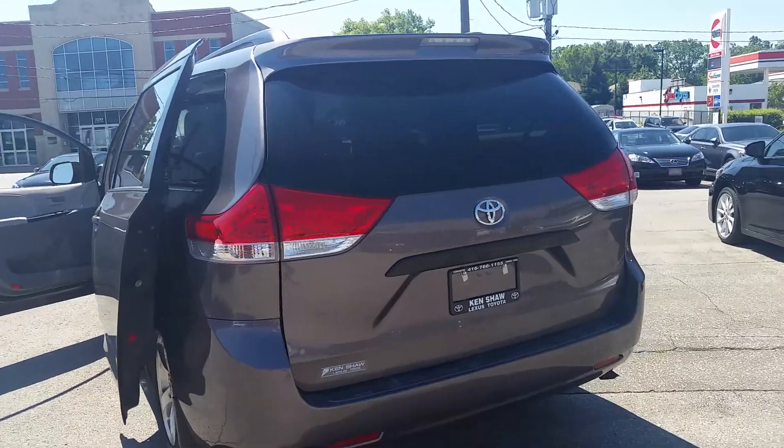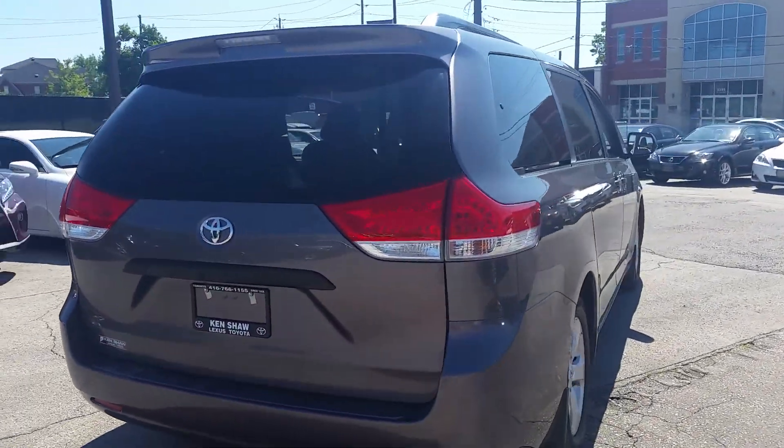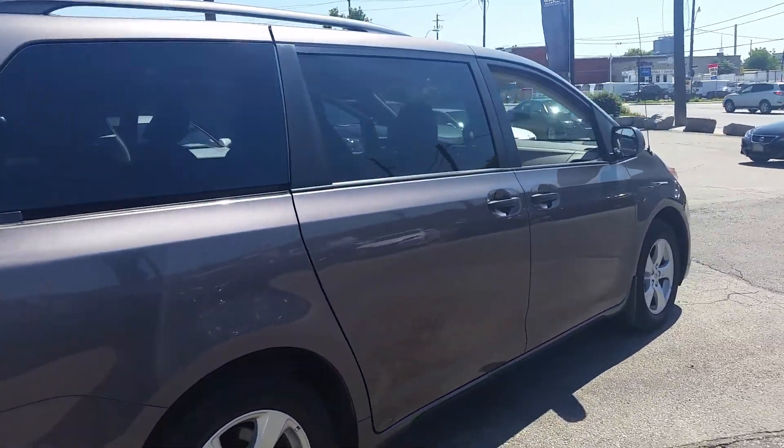As you can see, it's a gray exterior with a gray cloth interior. This vehicle is in very good condition.